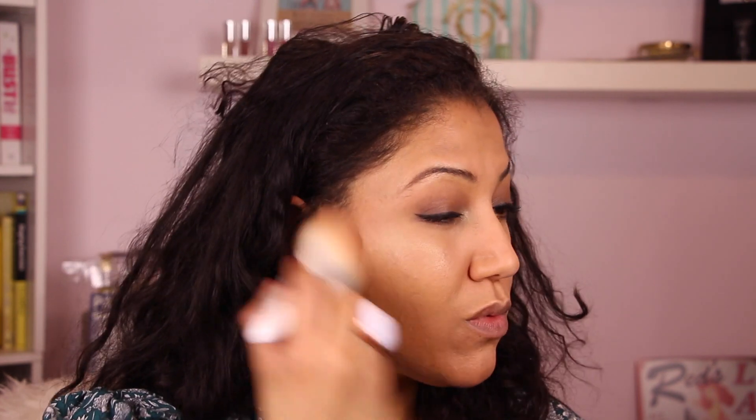Next I'm using my galactic bronzer all over the face with this fluffy Wet and Wild brush — the bronzer in Cabo — just all over the tops of the cheeks for some gentle definition and warming.